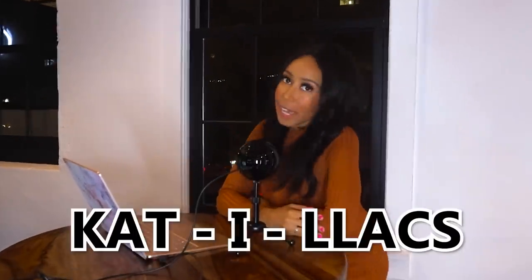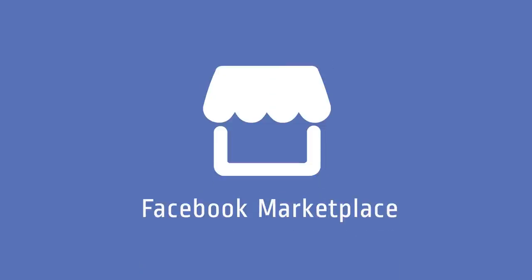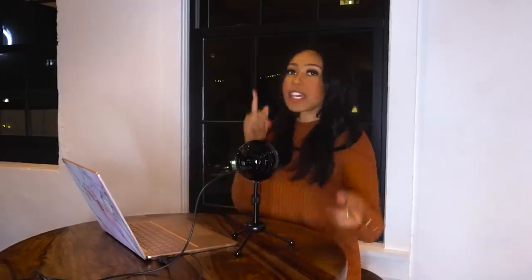Hello guys, welcome back to my channel. A lot of you had questions about how to sell digital products from the last video. If you haven't seen it, check it out, because this video will not make sense without it. I apparently wasn't very clear, even though I did talk about selling on Etsy and Facebook Marketplace.